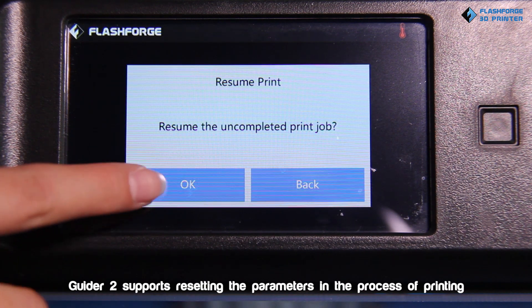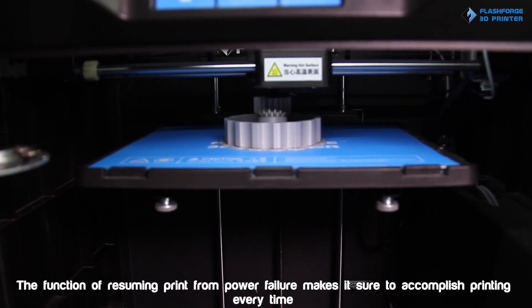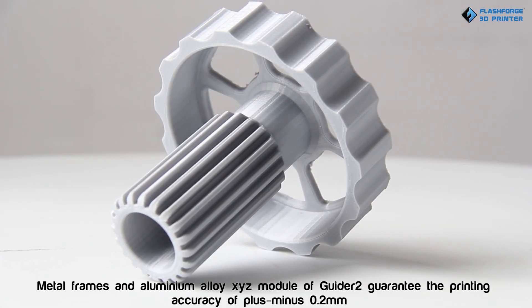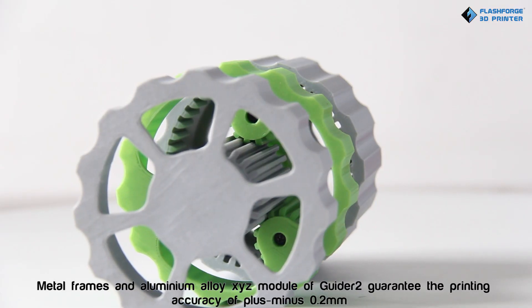Guider 2 supports resetting the parameters during the printing process. The function of resuming print from power failure ensures accomplished printing every time. Metal frames and aluminum alloy XYZ modules guarantee a printing accuracy of ±0.2mm.